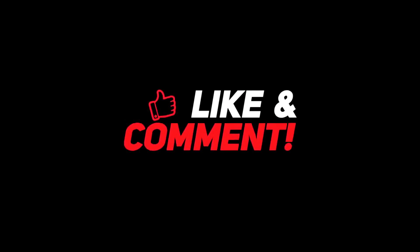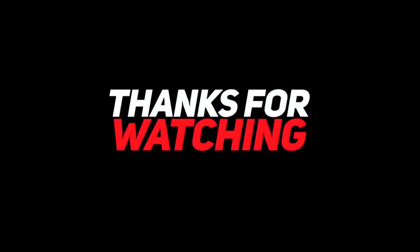So guys, let me know down in the comments what you think about the Chinese space station. For more interesting content, give this video a thumbs up and don't forget to subscribe to the channel. Have a nice day, and I'll see you in the next video.